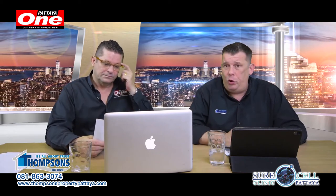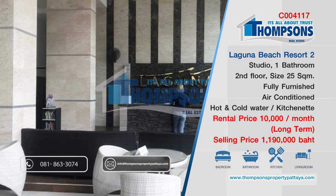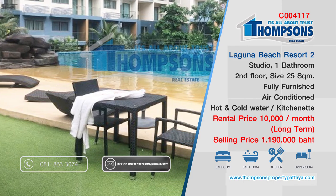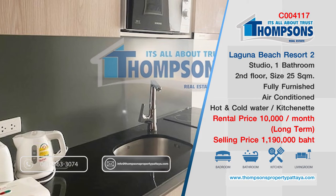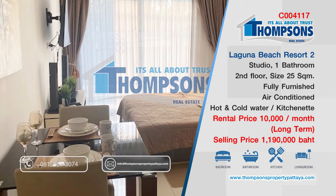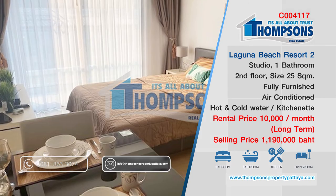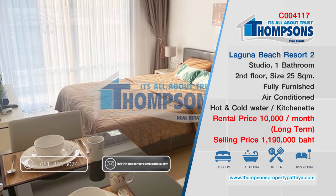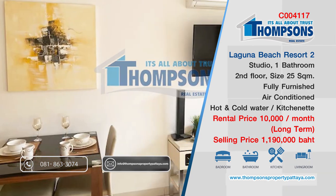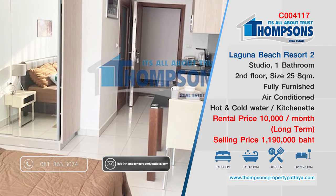Laguna Beach 2 — a 25 square meter studio with one bathroom, European kitchen, fully furnished, very nicely done. This is reduced to 1,190,000 baht or 10,000 baht a month rental. The owner is open to owner finance, and we can also do a guaranteed return of 7% to 8% over an agreed period of years for a portfolio. A really great unit, well worth a look — a very popular building.